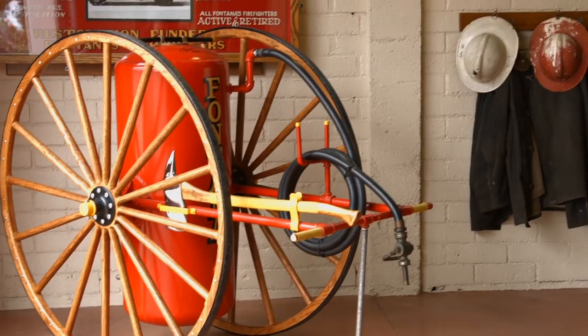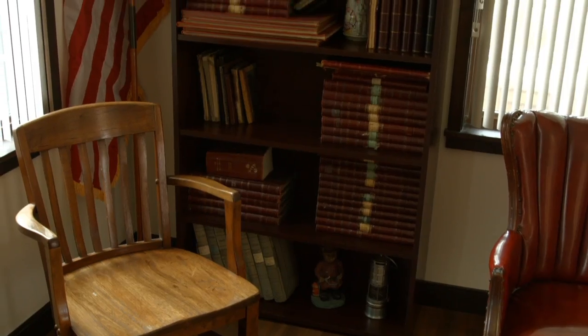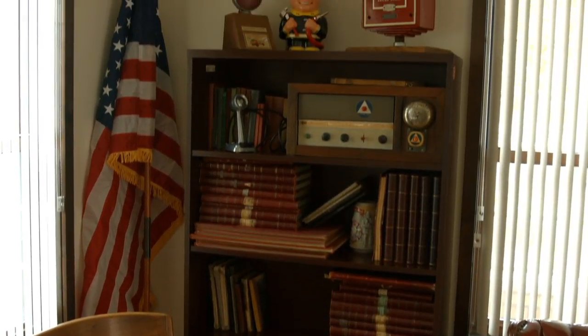Tell us a little bit about the museum here. Well, the museum, actually where we're standing, was up until a few years ago an active fire station, and it was built in 1928. This is the only surviving portion of the original fire station. We tried to use the original footprint of the original building, but this is the only actual surviving piece of the original building.